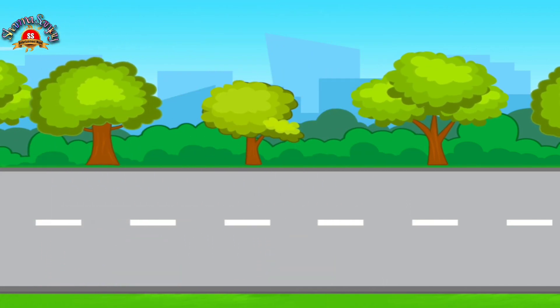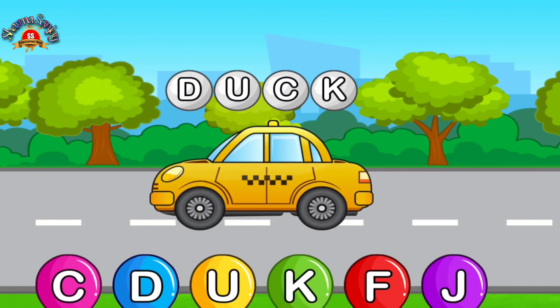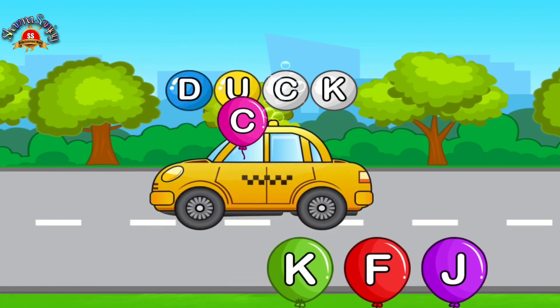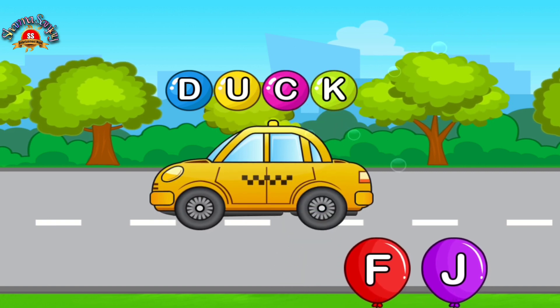Match letters. Match letters. D. Amazing. Great. C. Amazing. K. Done.